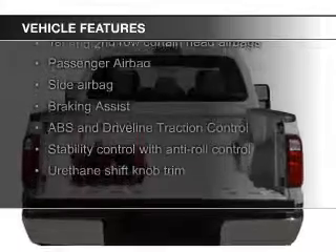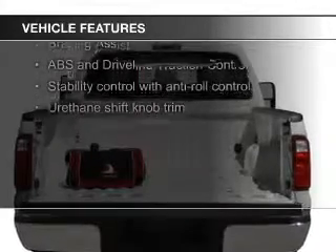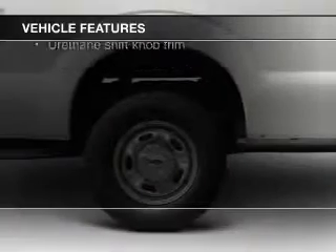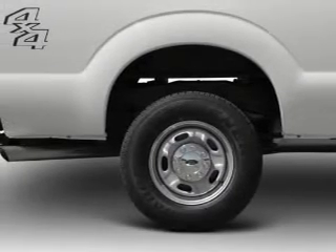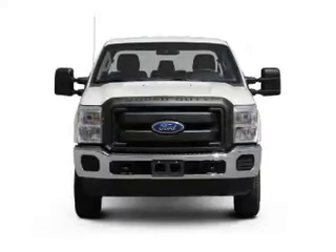The features include leather seats, power folding mirrors, Bluetooth connectivity, Sirius XM satellite radio, an auxiliary input, steering wheel controls, trailer hitch, a premium sound system, aluminum rims, and auto dimming mirrors.